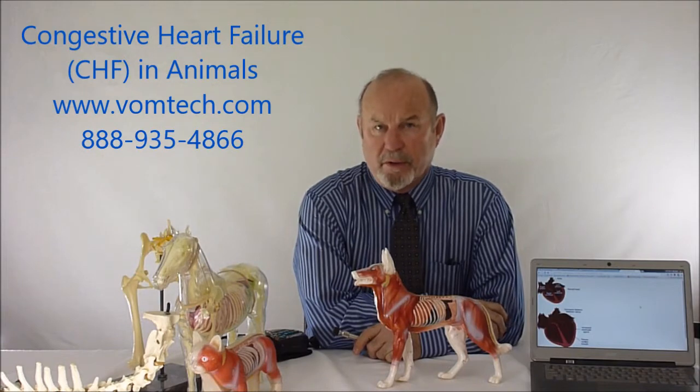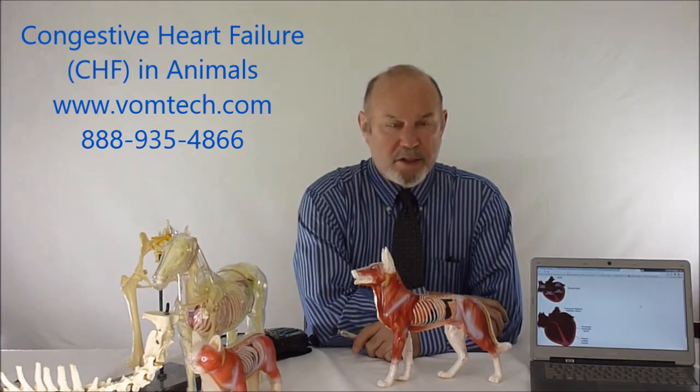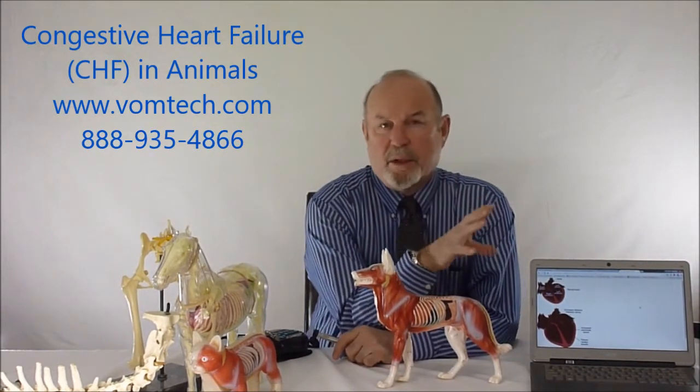Hello, I'm Dr. Inman. This is a miniature lecture on congestive heart failure in the canine particularly, and congestive heart failure because of the lack of blood supply to the actual heart organ itself.